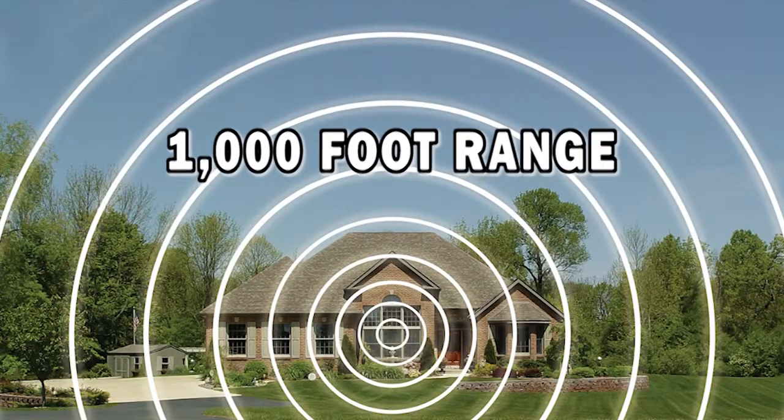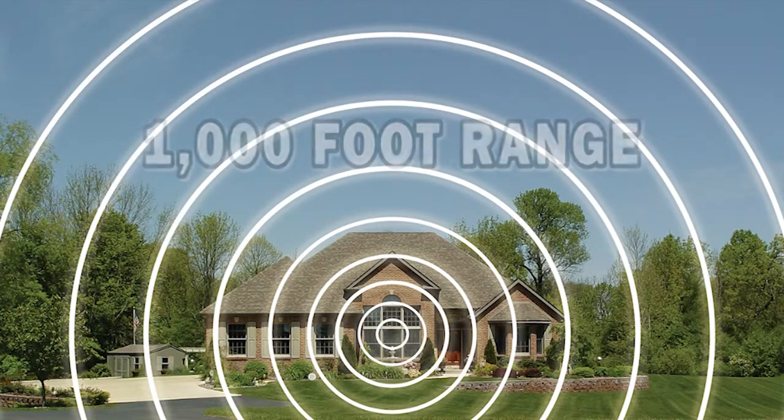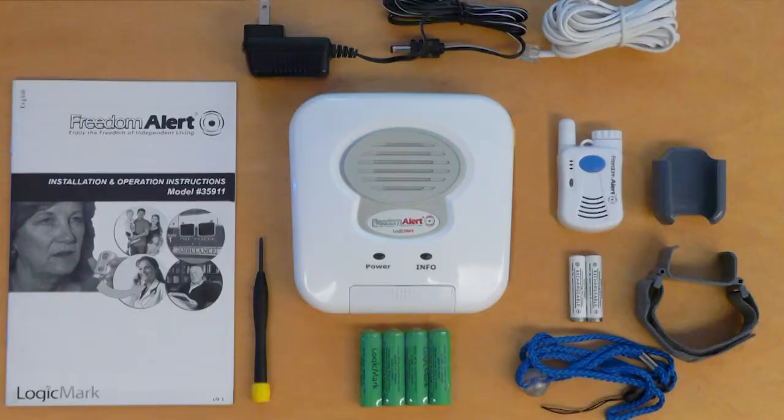With a range of over 1,000 feet from the base unit, the Freedom Alert provides you with the peace of mind that you can receive assistance whether you are in your home or outside your home, and whether it's a dire emergency or just a simple need for some assistance. With no activation fees and no monthly fees, you receive the peace of mind of being able to live independently and receive assistance when you need it. The Freedom Alert is a great gift idea. It provides your loved one the assistance if needed and also provides you with peace of mind.